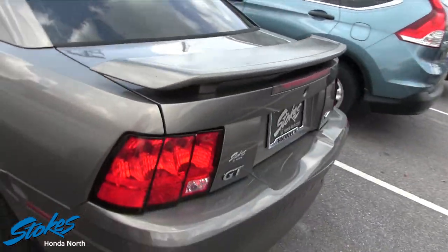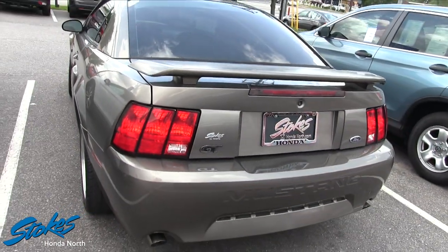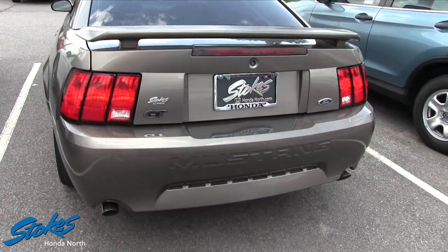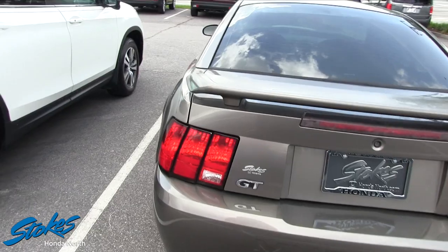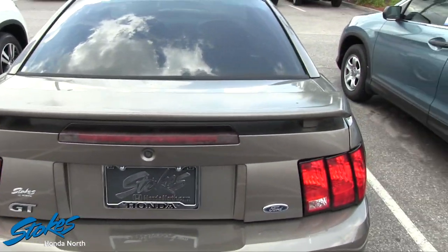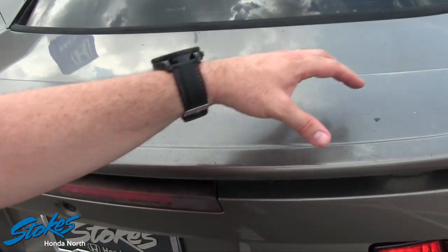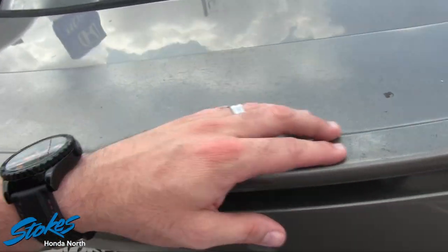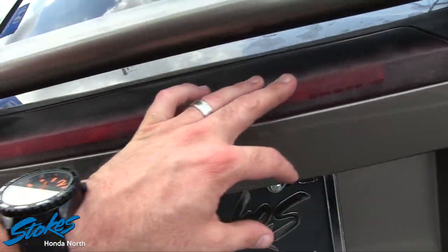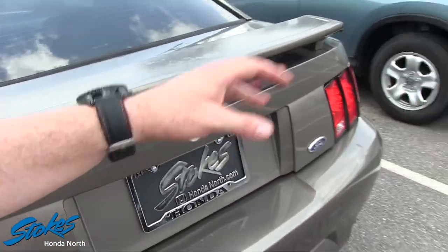Let's take a look at the rear. The rear end on the Mustang is looking nice — not too bad. Dual exhaust of course, and you've got your rear spoiler on the back. There is some condensation going on with the paint, as you can see, which just happens over the years. The third brake light has the same thing going on as well.